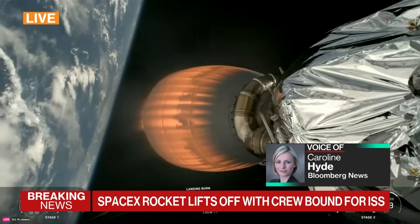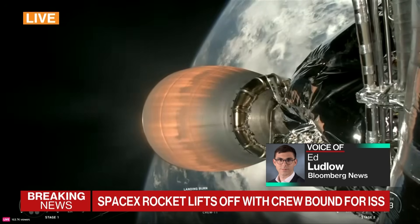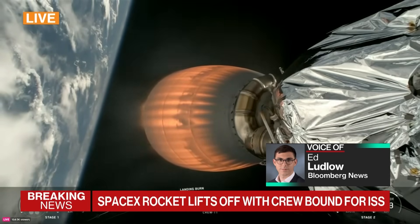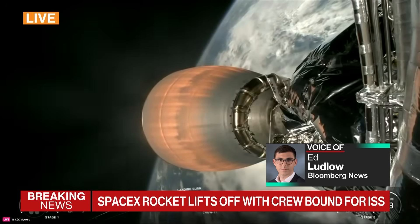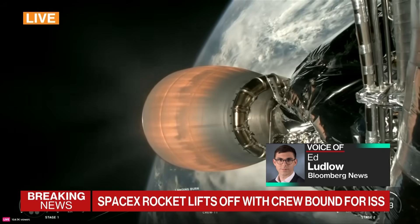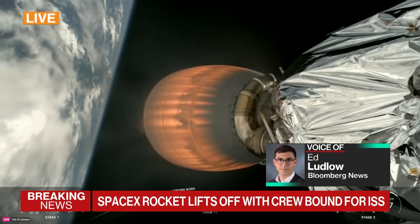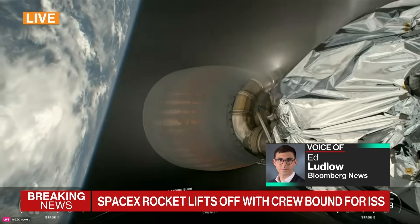Falcon 9 is SpaceX's high-volume vehicle and launch system — what we're looking at here with Dragon Capsule on top. They also have Falcon Heavy, used for higher-density satellite payload, which hasn't taken humans. And then Starship is the next phase — the biggest rocket humankind has ever built. Elon Musk has said the next full test of Starship is coming in the next month or so. The mechanism for the Starship booster is not to land on a landing pad as Falcon 9 does, but to catch it — and that part they've done successfully. It's the ongoing spacecraft portion of Starship they're still working on.